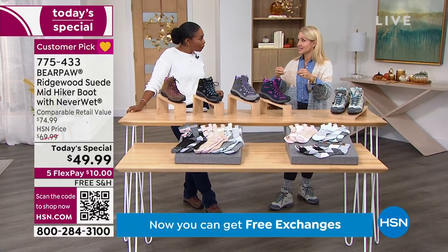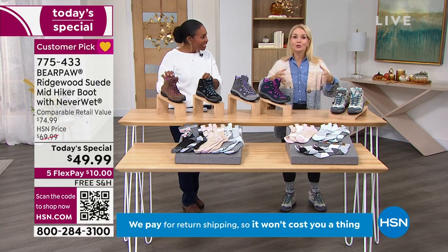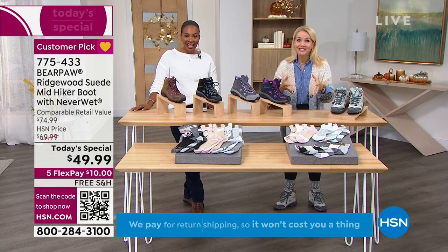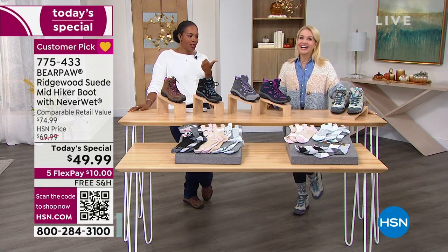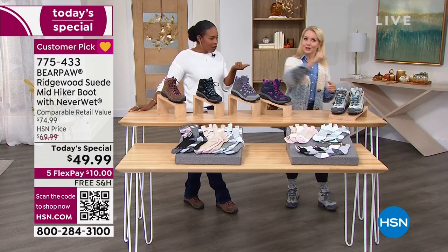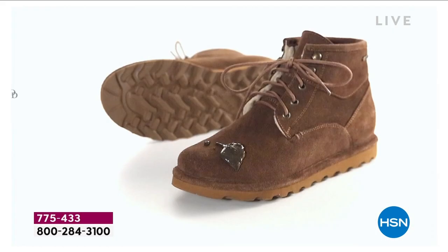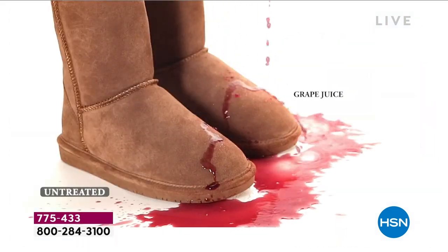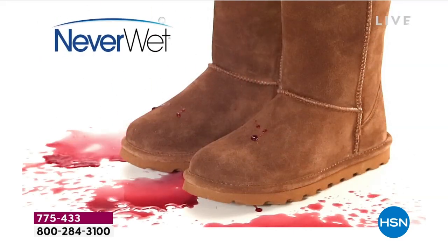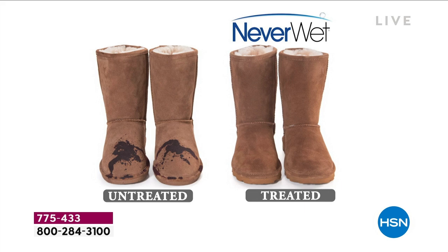Stay-put lacing system with a ghillie-tie lacing system — details, details, angels in the details. It's a true performance hiker for under $50 that has fashion elements. You had me at Neverwet — I was just telling Tanya, my husband, daughter, and I will go out for walks. Normally we stay on the sidewalk, but yesterday my daughter walked across the grass. It's been raining a lot. We got midway and started to sink because it got really mushy. If we had been wearing these, it would have been a no-brainer.